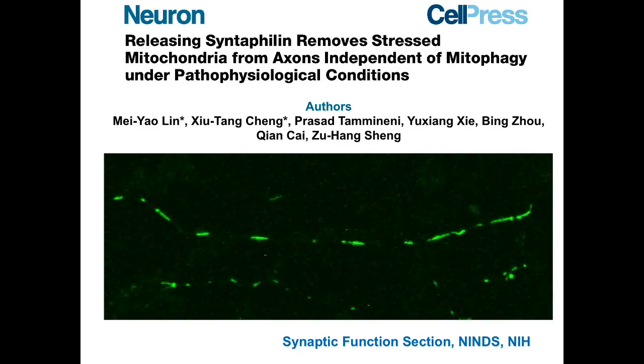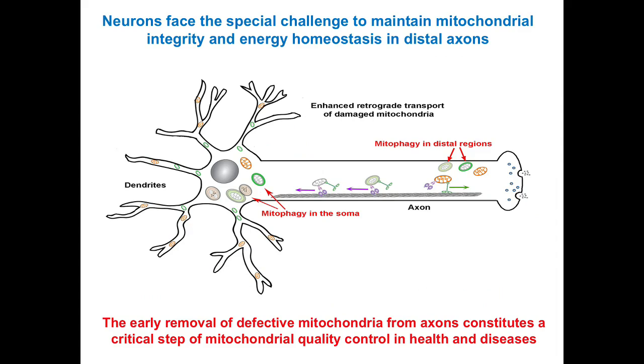Our studies revealed a new mechanism maintaining axonal mitochondrial integrity by releasing the anchoring protein syntaphilin from stressed mitochondria. This process is required for the removal of dysfunctional mitochondria from distal axons under physiological and pathological conditions. Mitochondria undergo long-distance transport to distal axons to meet high energy demands, and chronic mitochondrial stress and impaired transport has been implicated in major neurodegenerative diseases. The early removal of defective mitochondria from axons constitutes a critical step of mitochondrial quality control.